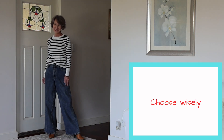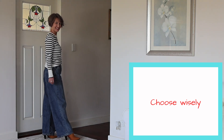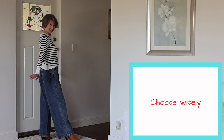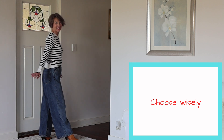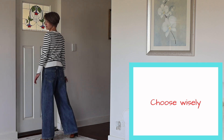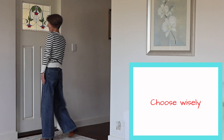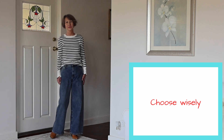Choose wisely. Be honest with yourself about how often you will wear each item. Only get it if you will wear it at least 30 times, or whatever number fits with you. Have a set of criteria and only get it if it meets all or most of them.